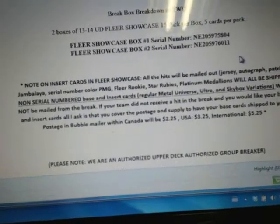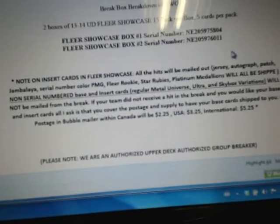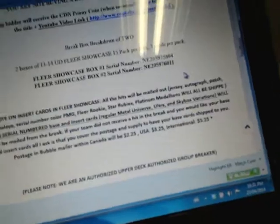Just a note regarding the shipping: only the serial numbers, auto-rookie patches and similar cards are shipped. The Metal Universe non-rookies, ultras, and Skybox variation base cards are not shipped.